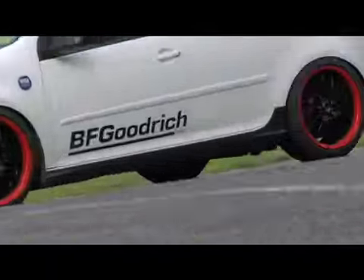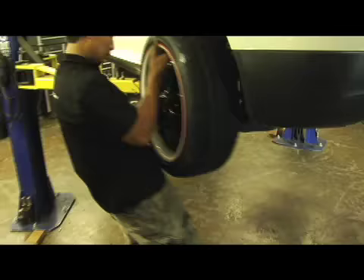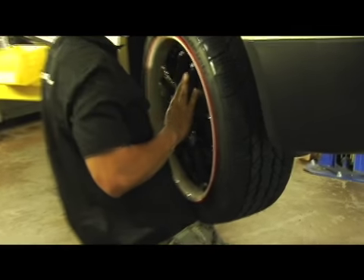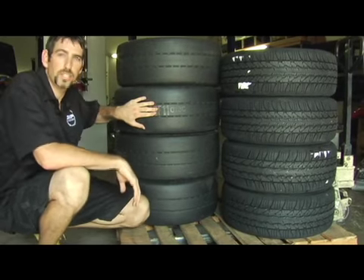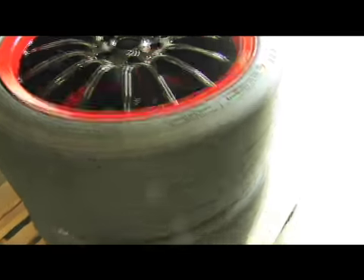First thing we do when we build a car is start with the simple things — suspension and brakes and tires. We've got the BFGoodrich G-Force Super Sport all-season tires, a brand new tire just released for the street. And this is the R1 track compound DOT-approved racing tire — these are the tires for the track.